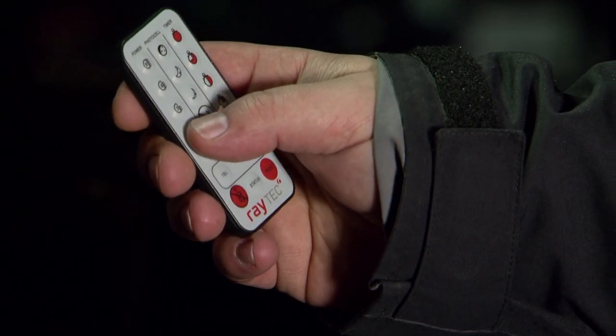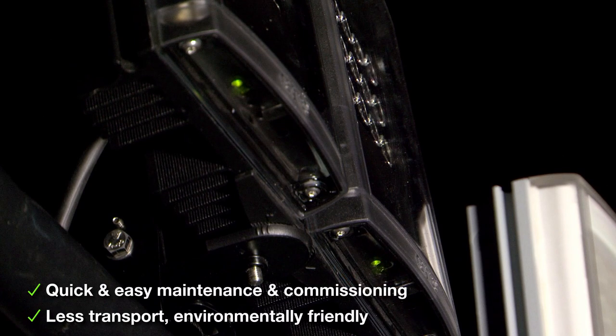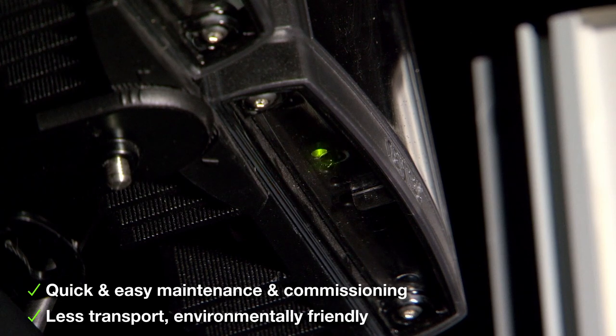You also have a remote control, so you can make adjustments such as changing the power level, changing photocell sensitivity, and advanced adjustments as well — all from ground level, so there's no need for a ladder, there's no need for a cherry picker, very easy to do so. Next we have the LED status indicator which allows easy maintenance from ground level — easy maintenance, easy commissioning without the need again for a ladder.